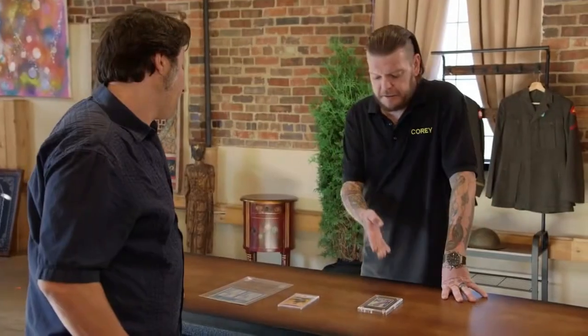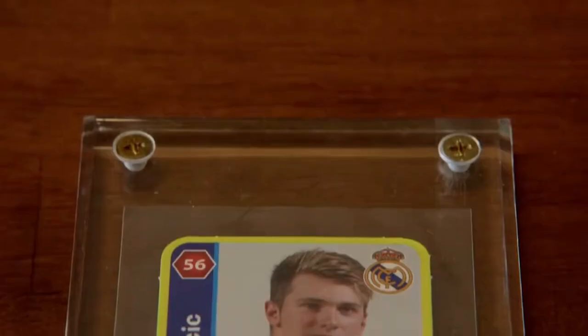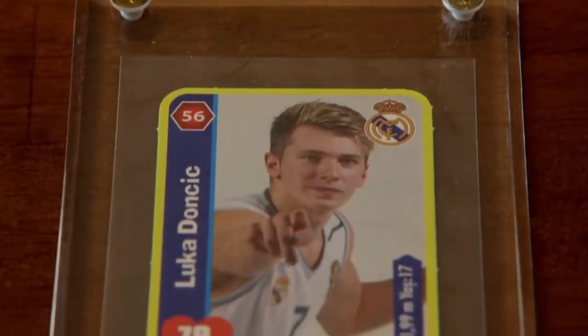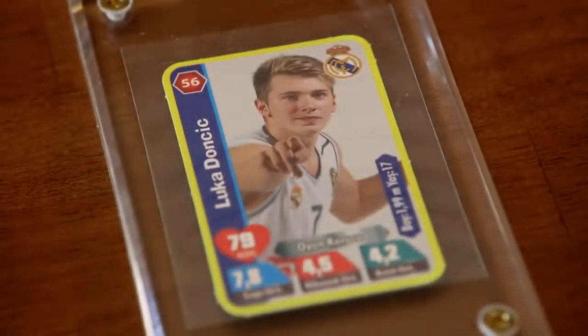Looking at this basketball card, would you assume that this is the best guy in the NBA? This is definitely cool — it's written in Turkish, which is where it was made. I've only seen 15 of them ever. He's most often compared to Larry Bird, just in terms of his shot ability and his playmaking ability. NBA All-Star three times in a row — the guy came right out the gate, one of the best basketball players there is right now.